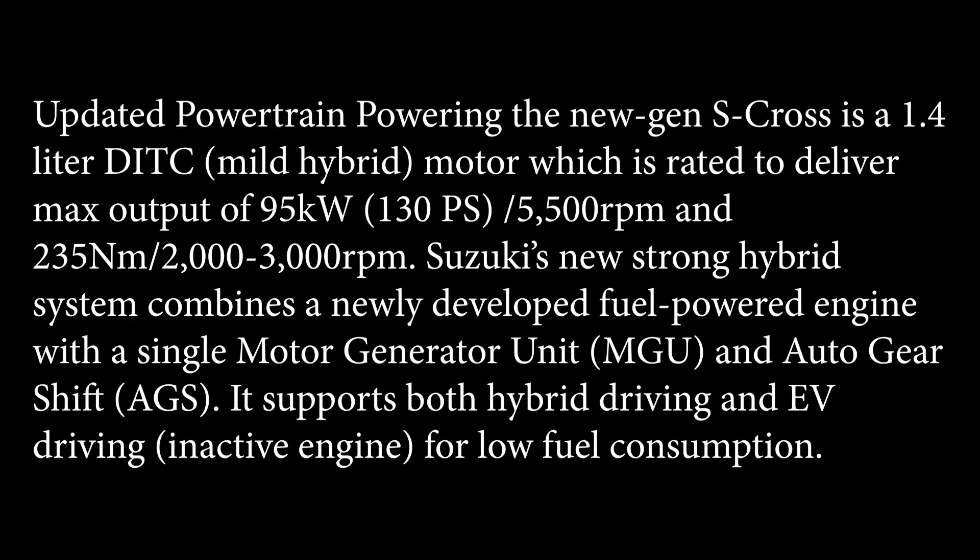The powertrain has been updated. The new S-Cross features a 1.4-litre DITC mild hybrid motor rated to deliver a maximum output of 95kW (130ps) at 5500rpm and 235Nm at 2000–3000rpm. This is a new strong hybrid system which combines a newly developed fuel-powered engine with a single motor-generator unit and auto gear shift, supporting both hybrid and EV driving for low fuel consumption.